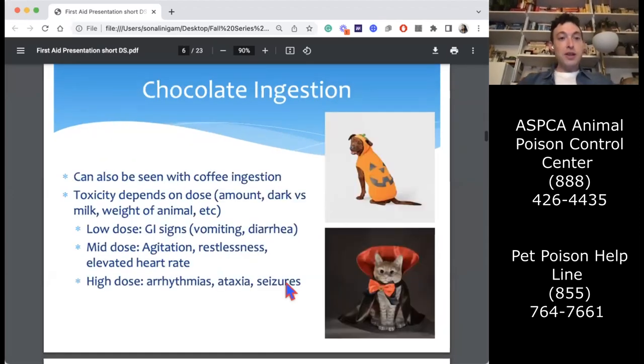In terms of first aid, I figured I'd start with what's probably most relevant right now with Halloween coming up in a few days: chocolate ingestion. It's a tricky one because there's a spectrum in how it affects dogs. Toxicity and severity depend on the size of your dog, the kind of chocolate — milk versus dark — and the amount they got.